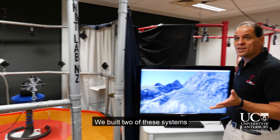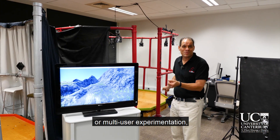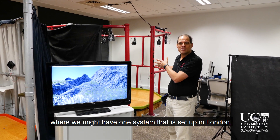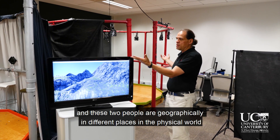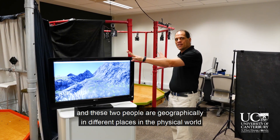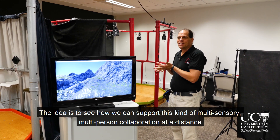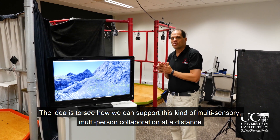We built two of these systems so we can do multiplayer — or some people say multi-user — experimentation, where we might have one system set up in, let's say, London, and another one set up here, and these two people are geographically in different places in the physical world but can share the same virtual world. The idea is to see how we can support this kind of multi-sensory, multi-person collaboration at a distance.